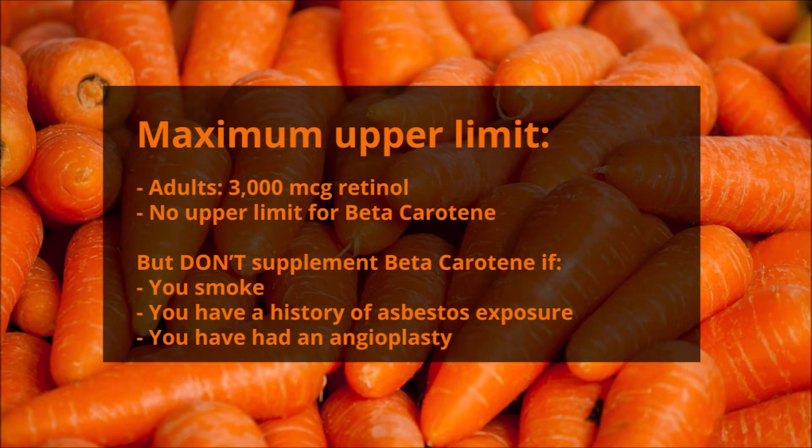However, you shouldn't supplement beta carotene if you smoke, you have a history of asbestos exposure, or if you've had an angioplasty.